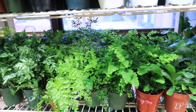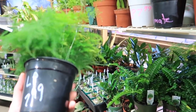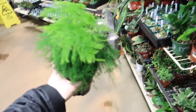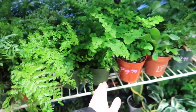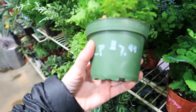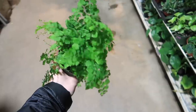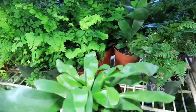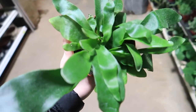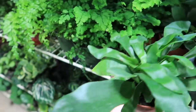Lots of ferns — which I'm surprised, especially for Colorado since Colorado is so dry. $7.99. This one's pretty — I see this in terrariums all the time. $7.99. Staghorns — how cute, they're like miniature ones for $10. That's really cute.